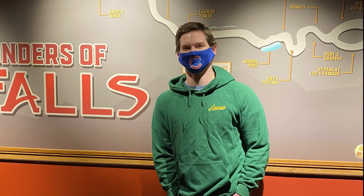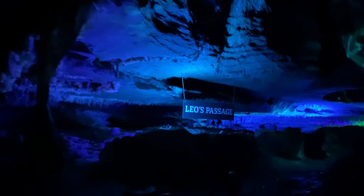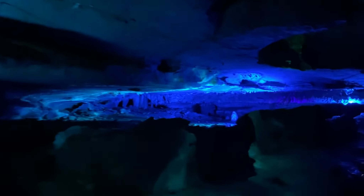We started my birthday celebration at Ruby Falls. Our son Aaron had decided to come for a visit and to hang out and explore with us. This shows just a very small portion of Leo's passage where he had to crawl through to get to discover Ruby Falls.